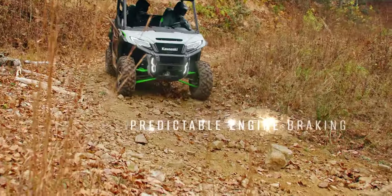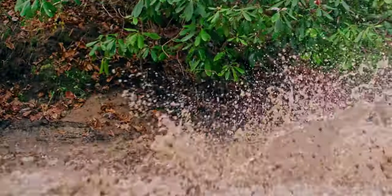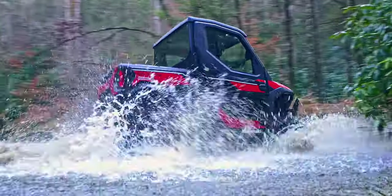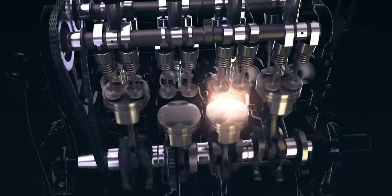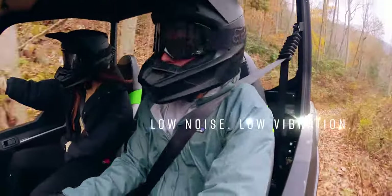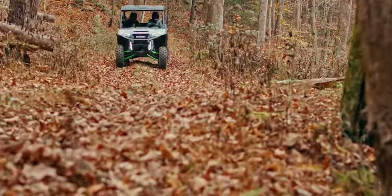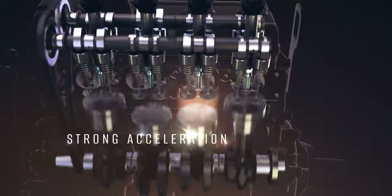Change the way you think about off-roading. Ridge delivers power in a way that lets you confidently scale challenging terrain, even with precious cargo. This high-performance power plant doesn't hold back. Unprecedented acceleration and exciting top-end power is always on tap, ready to let loose when you are.